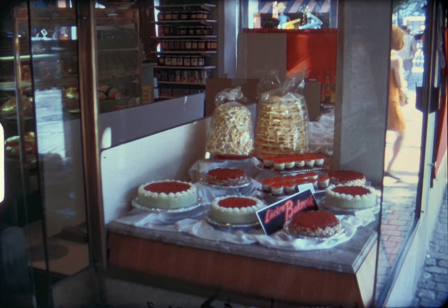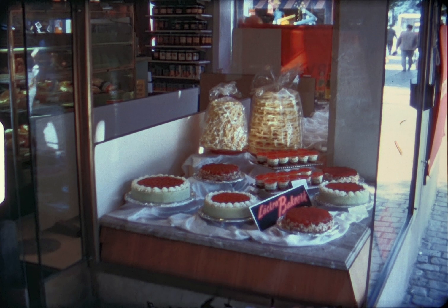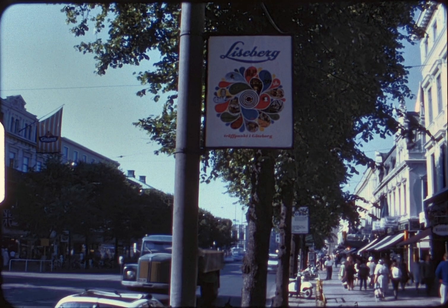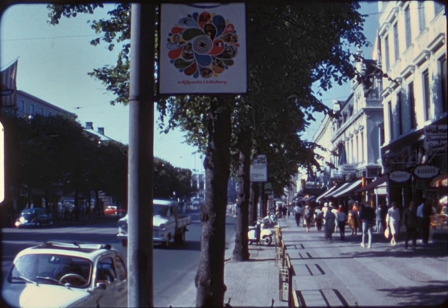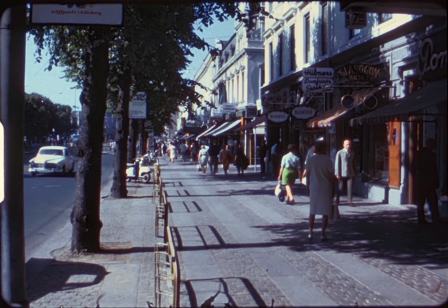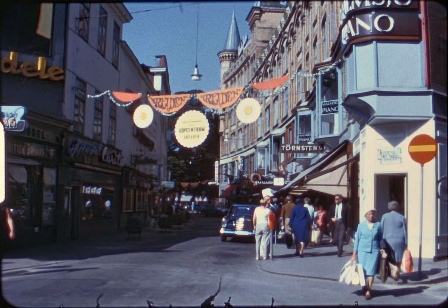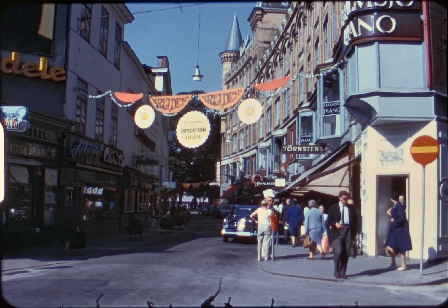Swedish pastry — Scandinavia is no place for anyone on a diet. Back again at Adolphus Square, we wander down some side streets.